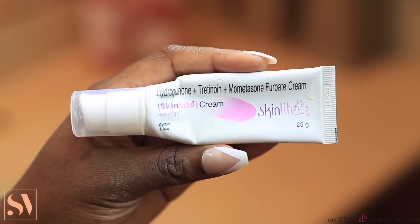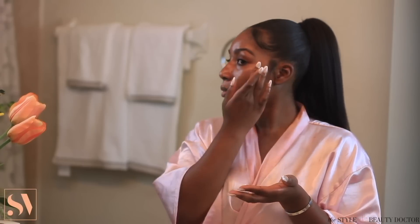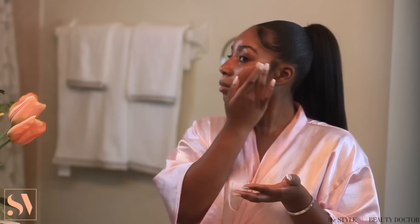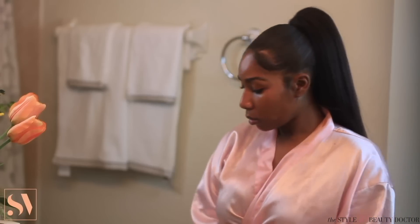This is the step where I'm going to spot treat my problem areas using my skin light cream. This product has done wonders for my skin — this is honestly the product that transformed my face. But there is a lot of controversy around this product, especially because it contains hydroquinone. Just a disclaimer — do your research before you get this cream. I suffer from melasma on both sides of my face, and this product has truly helped to treat it. It also helps to treat hyperpigmentation and blemishes. I'm just going to use only a small amount and apply it to my problem areas. I believe this product is a prescription treatment — but honestly, there are ways around that.